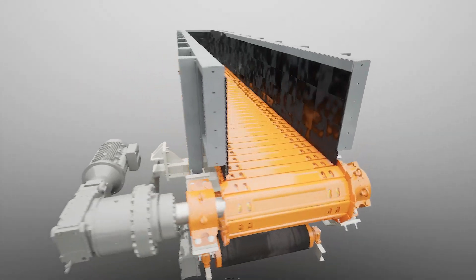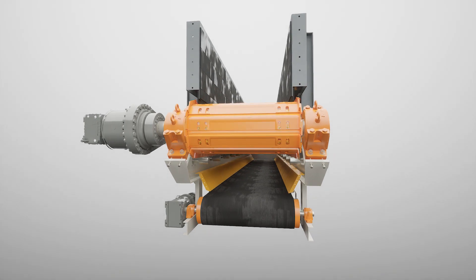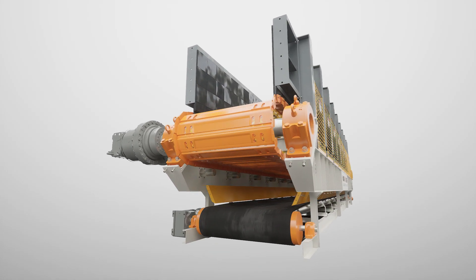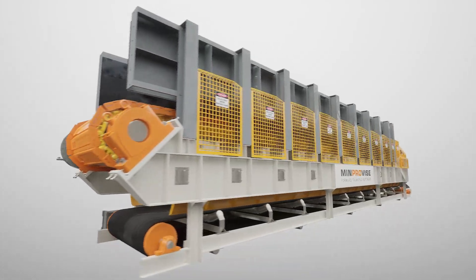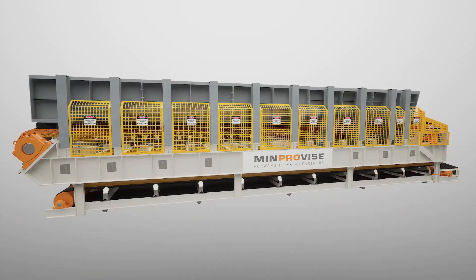These apron feeders include the most advanced technology and are designed based on safety, maintainability and durability. They are designed to withstand the harsh operational conditions while offering the operator peace of mind.